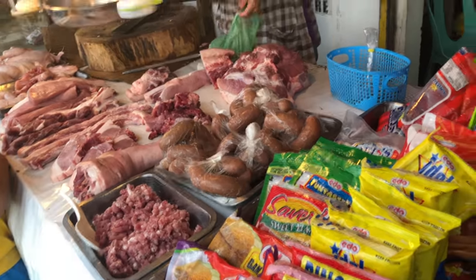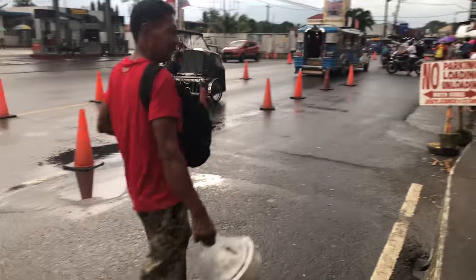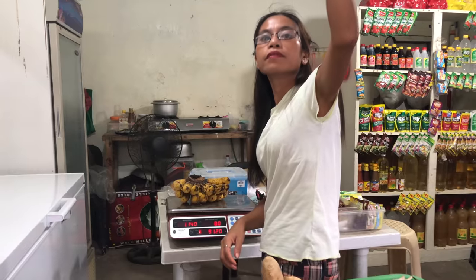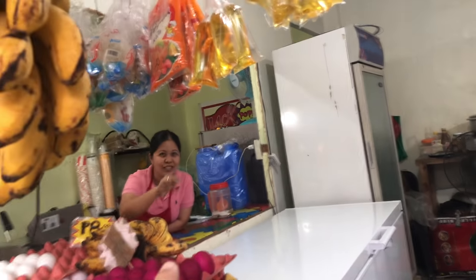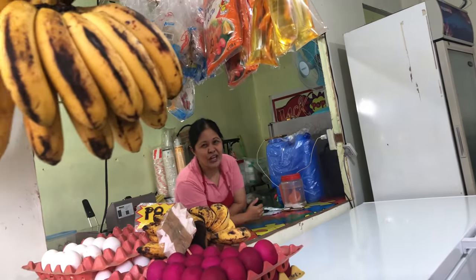That pork right here looks good too. Thank you very much. Hello, my friend. How are you? You know what I'm doing here — I'm buying some bananas. I got some bananas. And you're one of my subscribers? Yeah. So what's your name? Sherry.